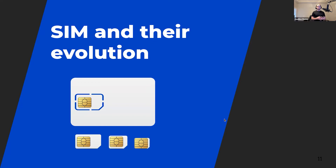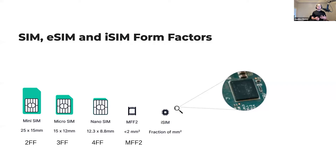SIMs and their evolution. SIM stands for subscriber identity module. Originally, SIM cards were the size of credit cards. Since then they evolved gradually to mini, micro, and nano SIMs. SIMs are actually built on top of an existing technology called UICC, which stands for universal integrated circuit card. SIMs are smart cards that can consist of MCUs, RAM storage, and crypto capabilities. Then came SIM, eSIM, and iSIM.